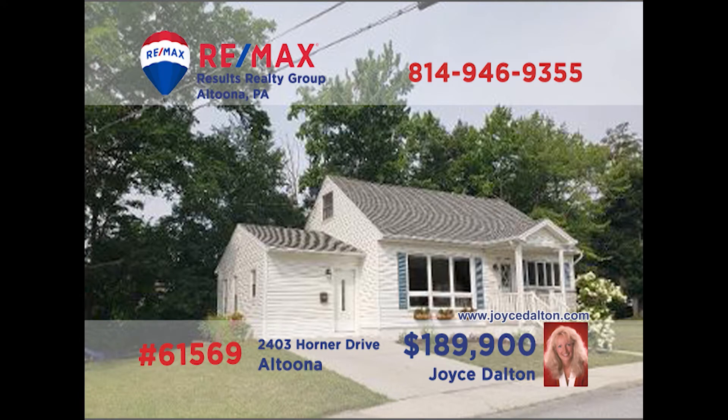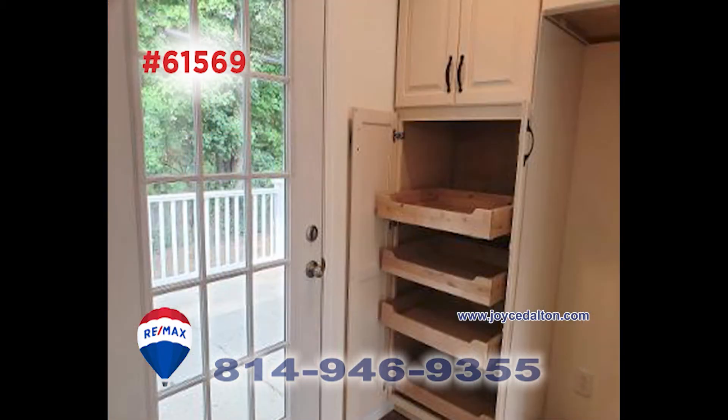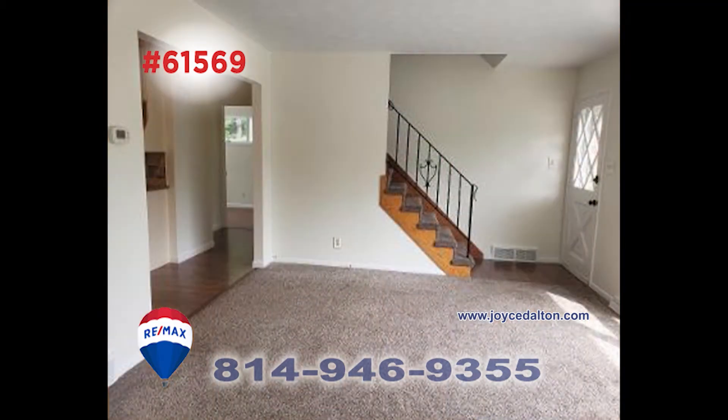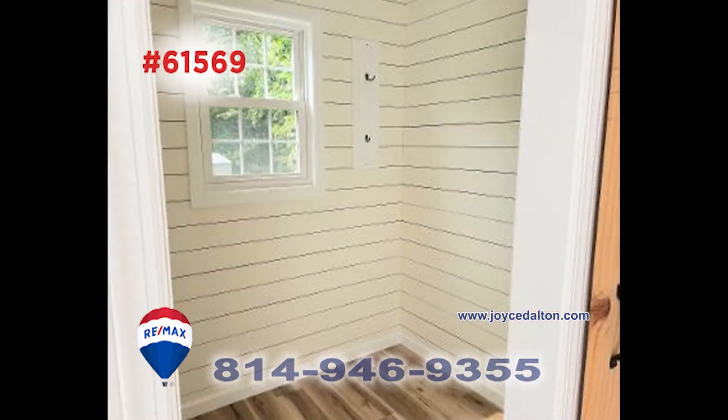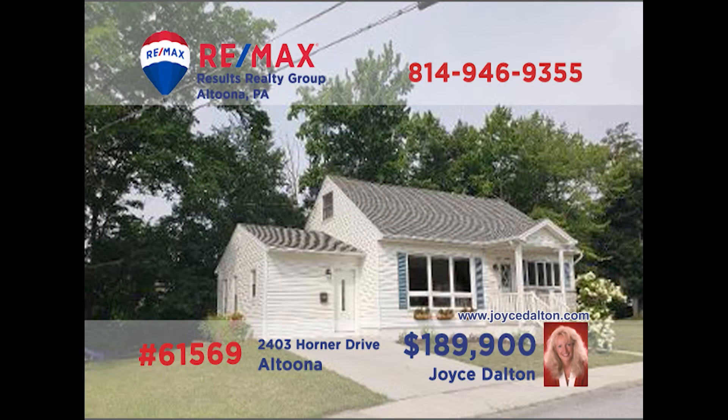Wait till you see this completely remodeled four-bedroom home, presented by RE-MAX Hall of Fame award winner Joyce Dalton. This new modern kitchen has details like a copper farm sink, granite counters, and new cabinetry with soft-closed drawers. There's a formal dining room filled with natural light. You'll find a spacious and bright living room, as well as a mudroom with barn door. Professional upgrades and painting throughout. Take a tour with Joyce to see it all.